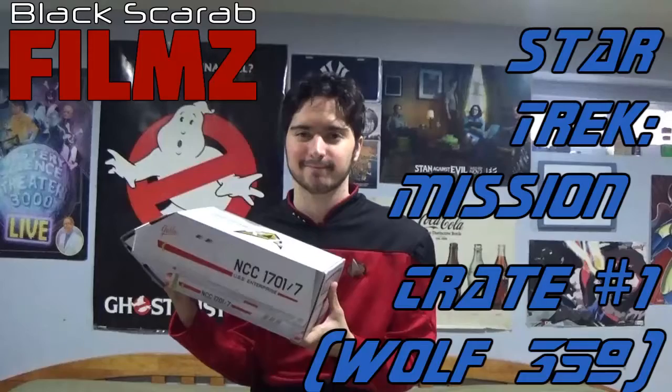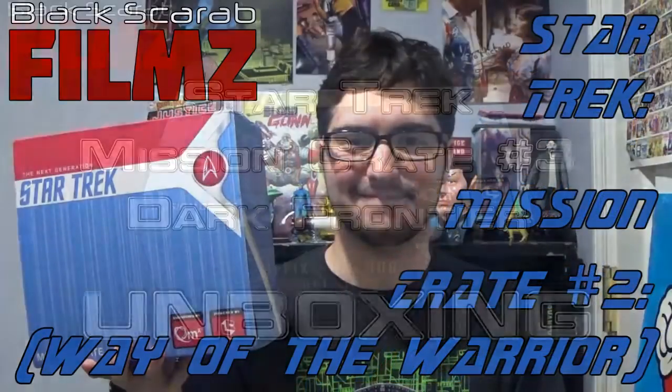Just when I think they're out, they pull me back in. So I bet you guys had forgotten that I had done the Star Trek Mission Crate stuff, because so did I.